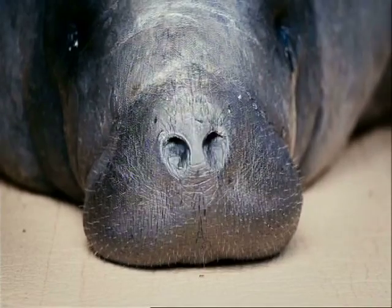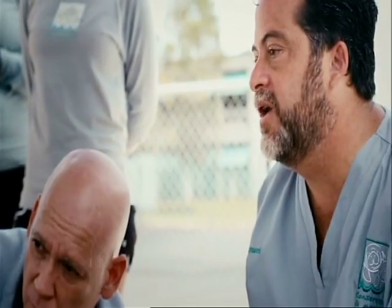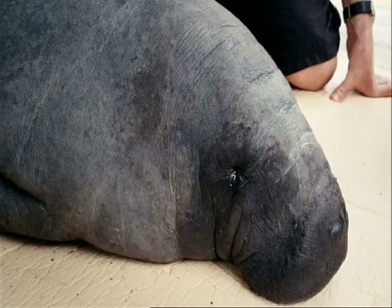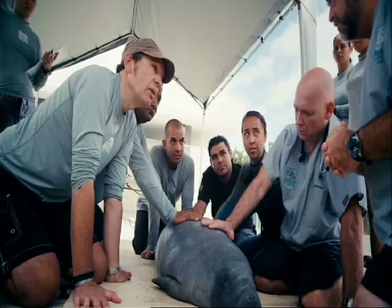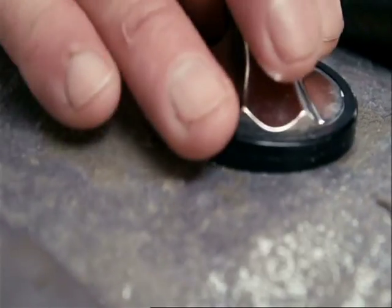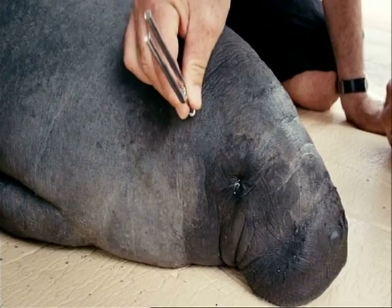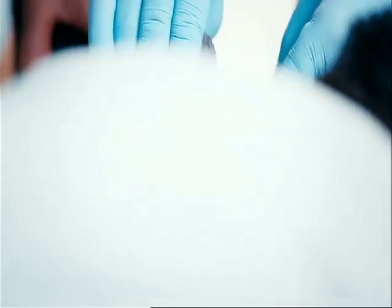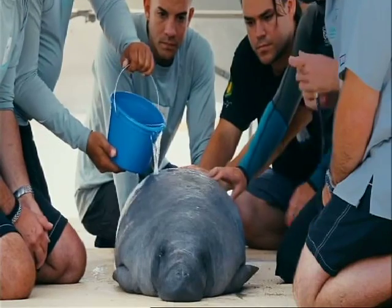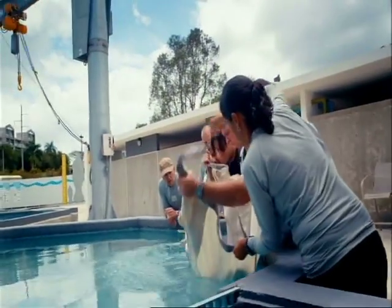She's just very calm about it. Most manatees are like that — if you keep them in the position that they like, females are happy on their bellies and males are happy on their backs. Tony and his team are very thorough: they measure her, test her hearing, and take blood samples to monitor Juiza's progress, before gently putting her back into her pool.